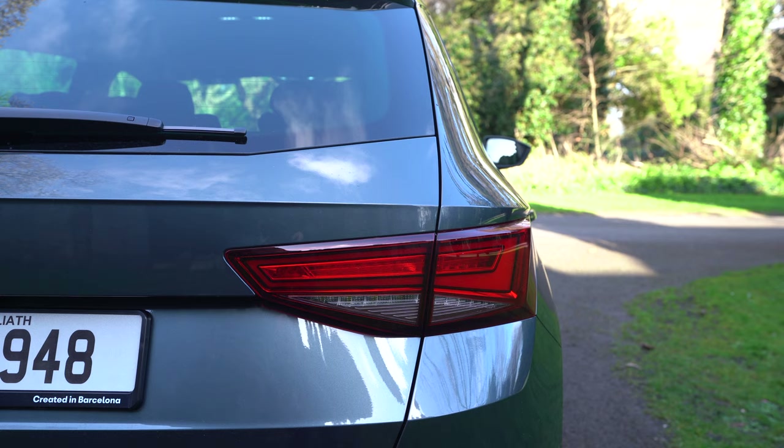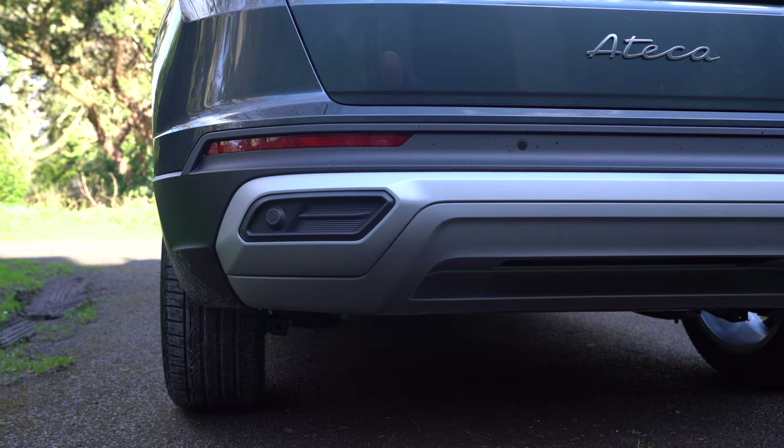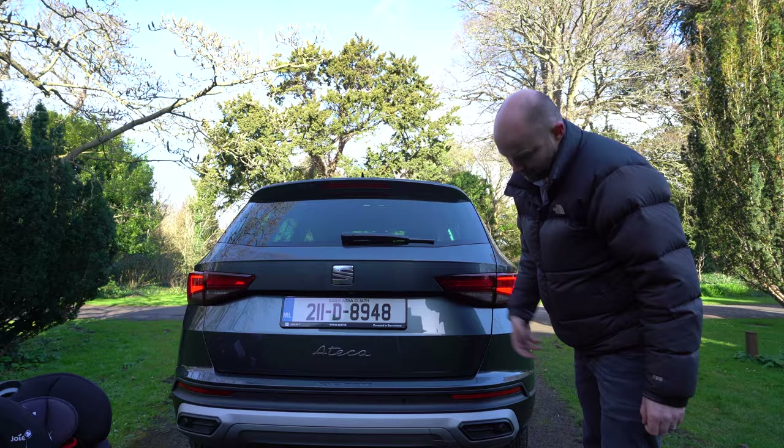The rear bumper now sweeps in the revised version of the car, and they've hidden the exhaust — they've just covered it up with a different-toned colour valance down the bottom. It's okay. There's no fake exhaust, and everyone's able to move on with their life.